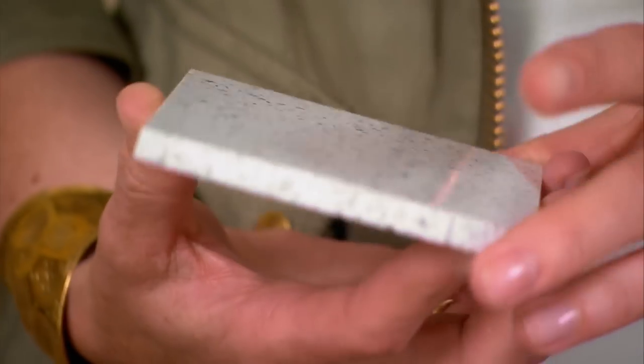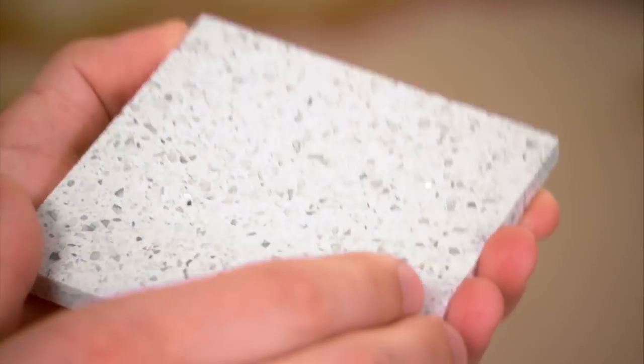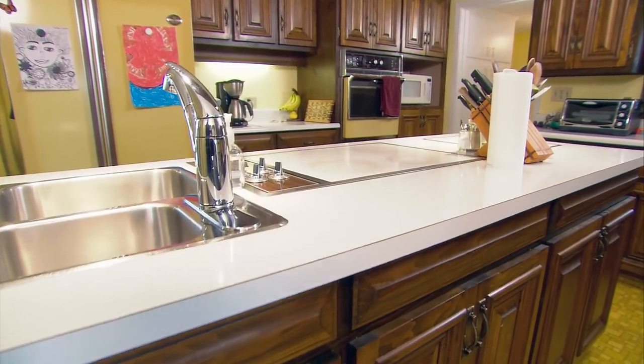What do you think about a composite countertop with these flecks in it? This is brilliant — it actually has sparkly elements in it, but it also looks like Formica. It's fun. It feels a bit diner to me. It's so different than what was here before — so much better and happier.